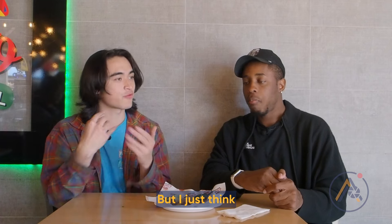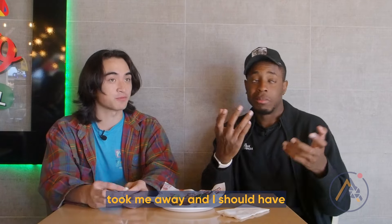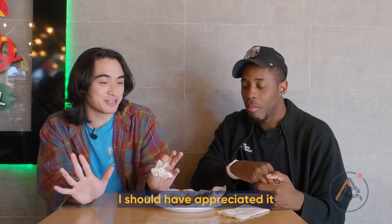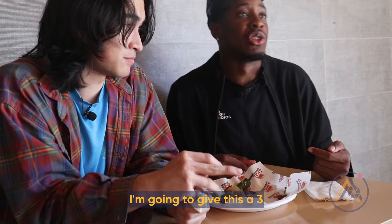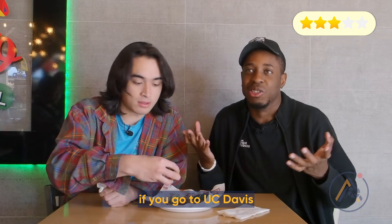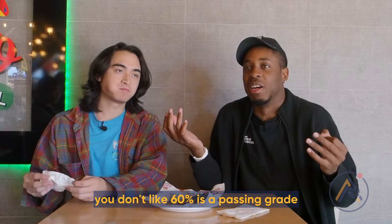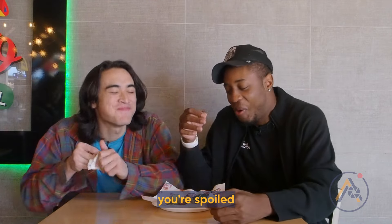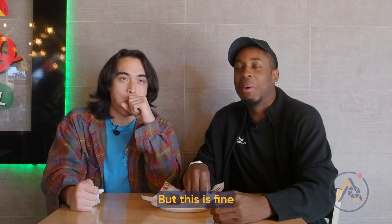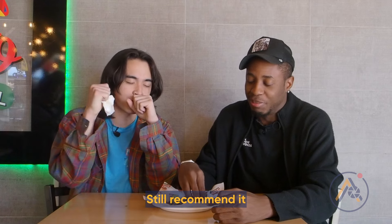Personally, the pastor taco's flavor profile at Taqueria El Burrito really took me away, and I should have appreciated it more when I was there. I'm going to give El Patio a 3 — still a passing grade. If you go to UC Davis and you don't like a 3, you're spoiled. This is still a good taco, and it's still recommended.